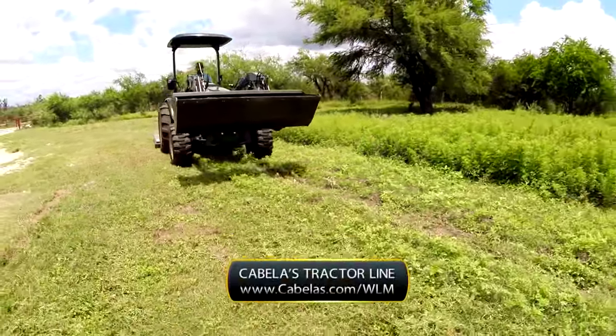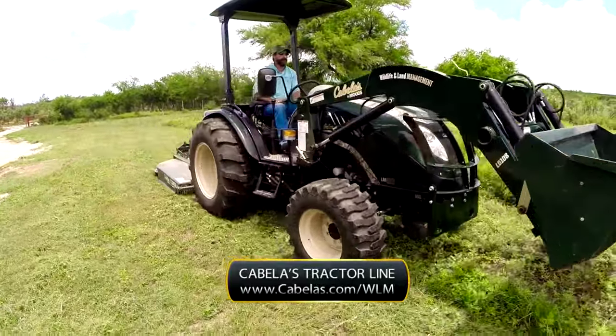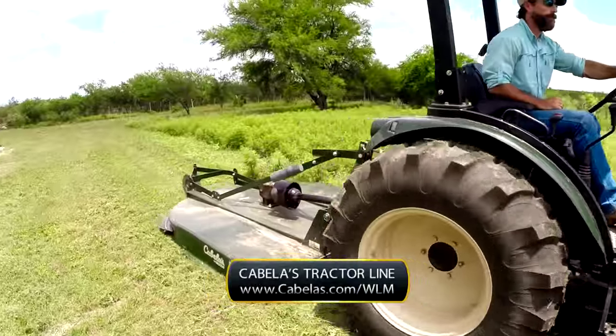Go to Cabela's.com/WLM for more info about wildlife and land management, and go more in-depth with all the tractors, implements, and products that Cabela's has to offer.